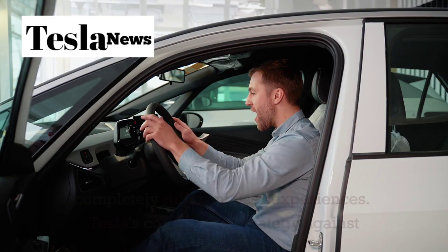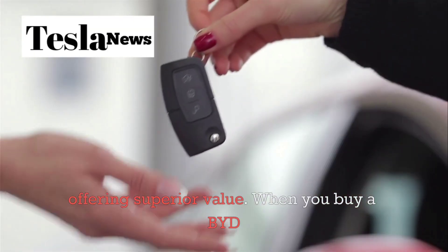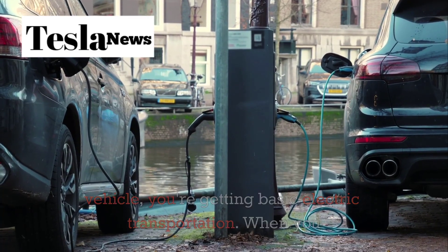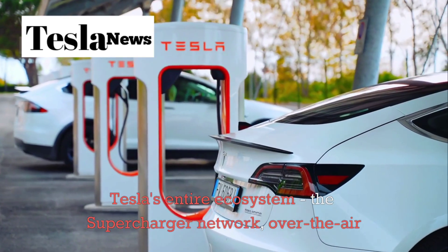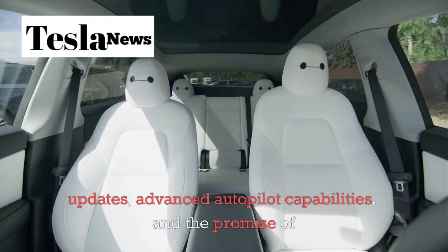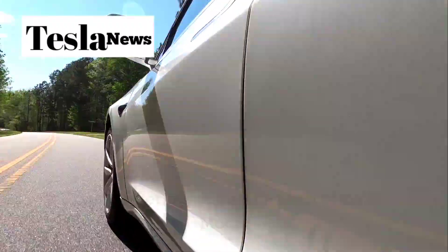Tesla's competitive strategy against BYD isn't just about matching prices — it's about offering superior value. When you buy a BYD vehicle, you're getting basic electric transportation. When you buy a Model 2, you're getting access to Tesla's entire ecosystem: the Supercharger network, over-the-air updates, advanced Autopilot capabilities, and the promise of future feature additions that could transform your car years after purchase.